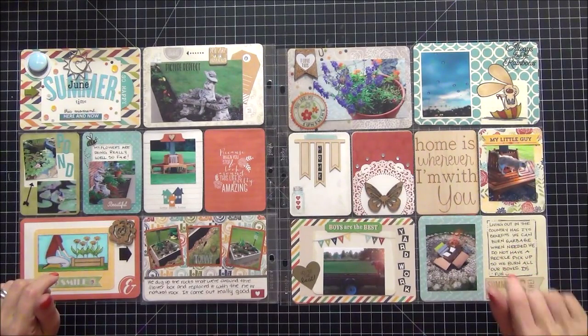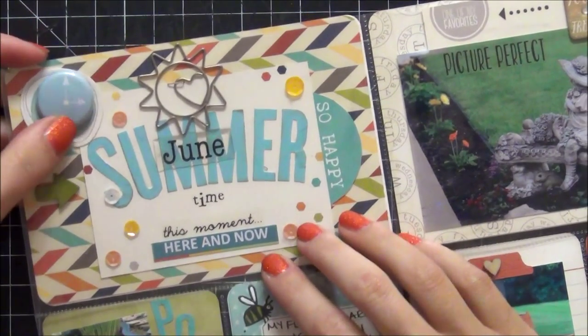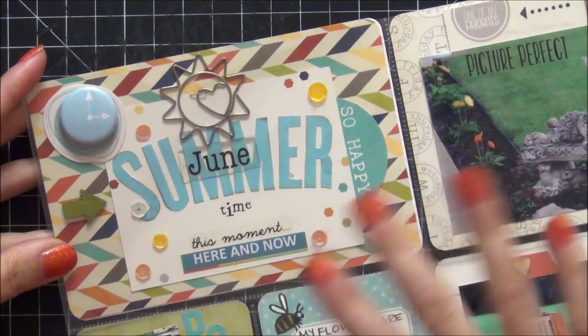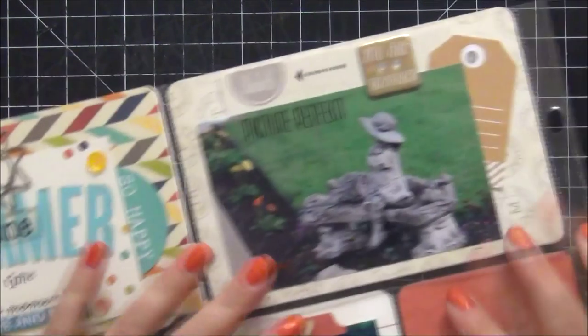Let's zoom in and take a closer look. For those of you that follow me on Instagram, you will recognize this card. It says June summertime, this moment, here and now. I just absolutely love how it came out, so I did want to post it. I have a tendency to do that with cards that I like.